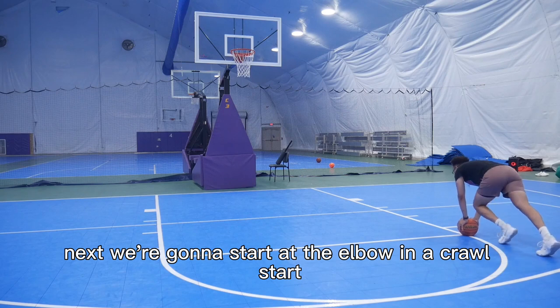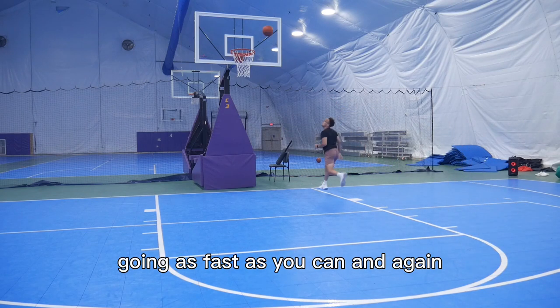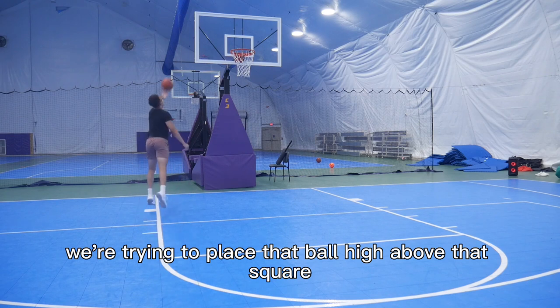Next, we're going to start at the elbow with a crawl start, and you're going to get downhill going as fast as you can. Again, we're trying to place that ball high above that square for our finish.